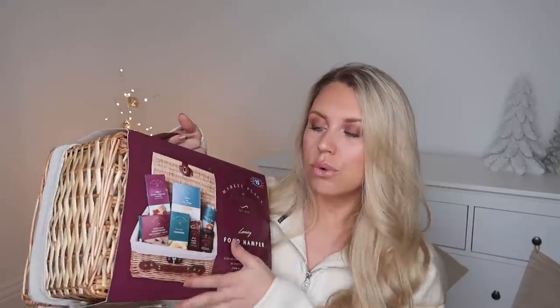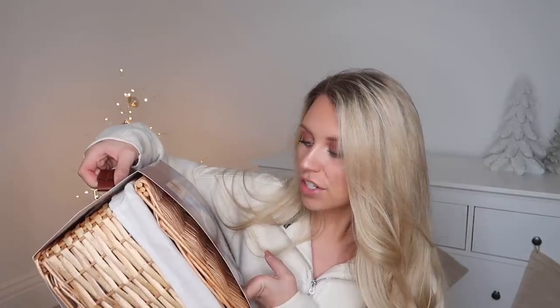Moving on, I've got this hamper from the Marketplace by Hampton range — this is the luxury food hamper at £15. They did have a larger one at £20 which had all of these plus something from Thorntons. This includes some fudge, shortbread, crackers, fruitcake, caramelised onion chutney, some soup, and tea bags. I always think a hamper is a lovely idea, even a DIY hamper. In fact, a couple of years ago I did a whole hamper ideas video including a Zoflora hamper and a Mrs. Hinch hamper.